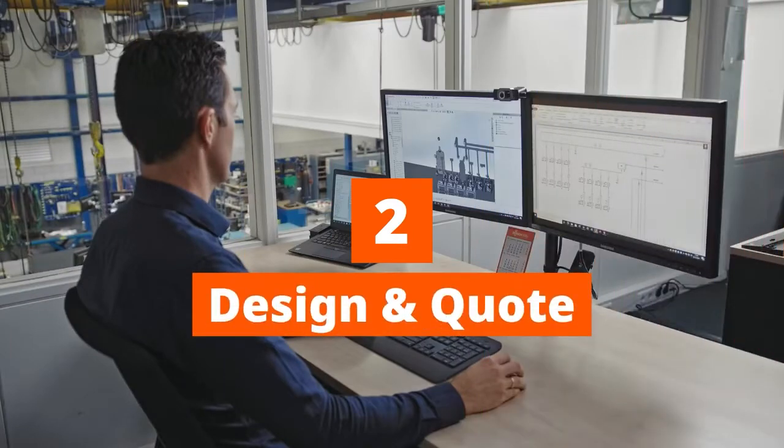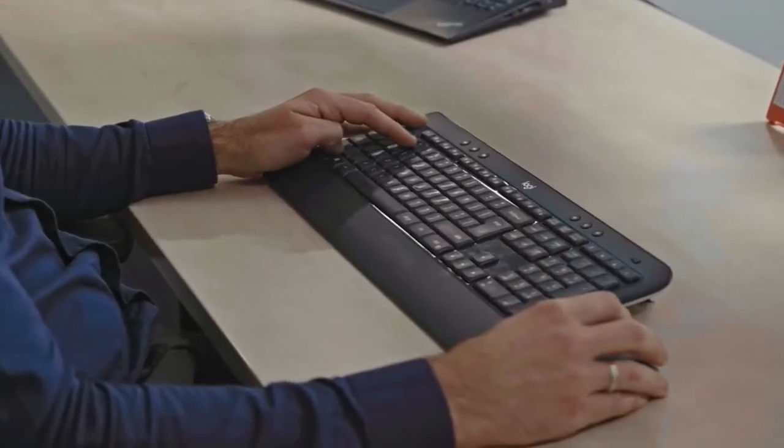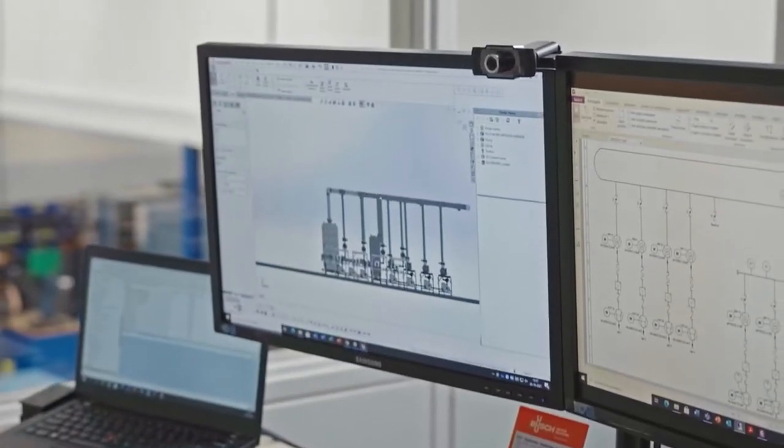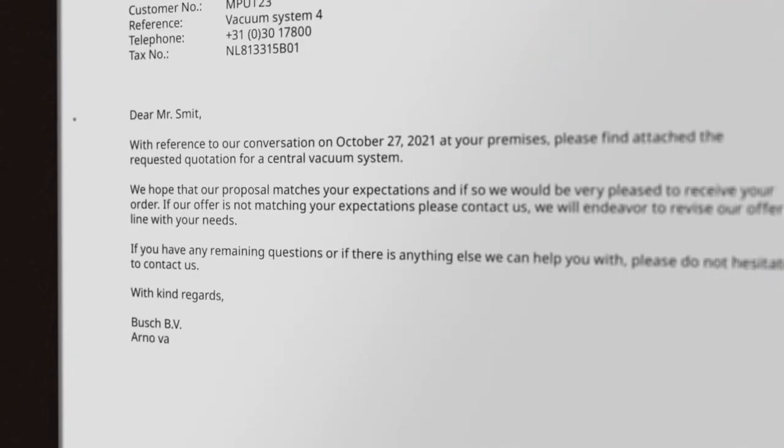Step 2: Design and Quote. Our local engineers will outline an overall concept of your solution in close cooperation with you. This is the framework for designing and building your vacuum system, taking into consideration local conditions, safety, performance and easy operability. Your Busch expert will then present you with a clear and comprehensive quote for your bespoke vacuum solution system.